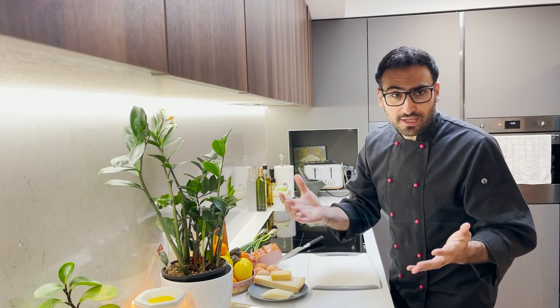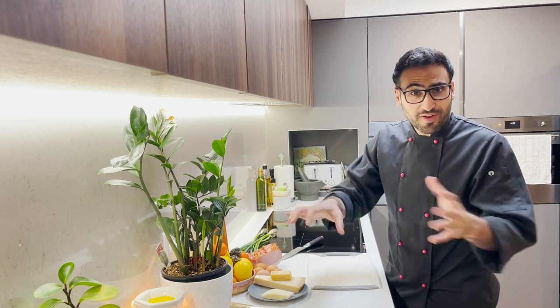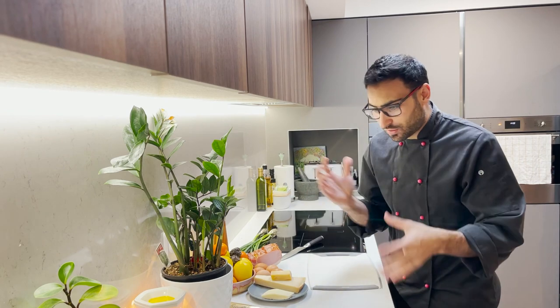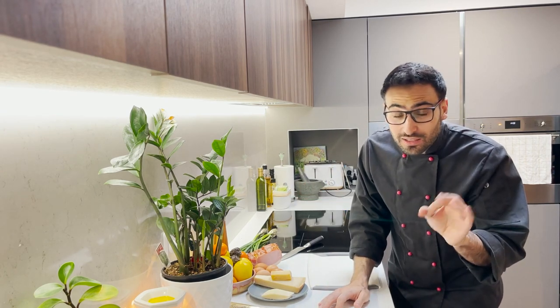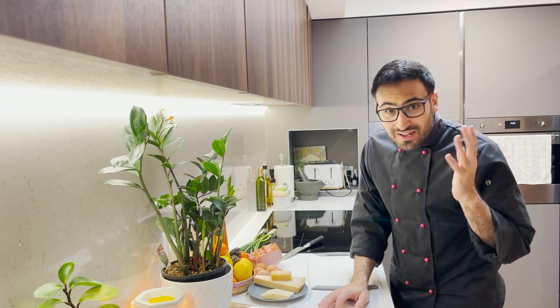The key to cooking is timing. Mise en place — French term for everything in its place. Get your prep ready first so that way you can knock this up quite quickly. If you do your prep work well, you can have this done in literally 15 minutes.